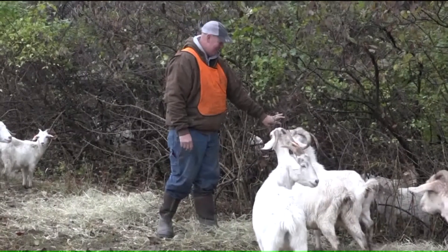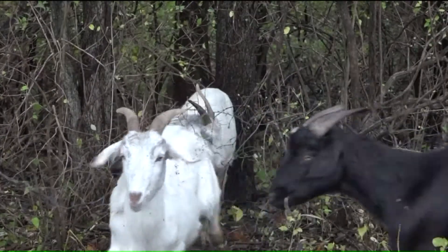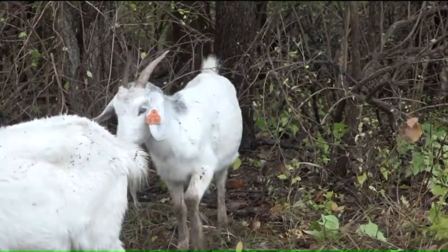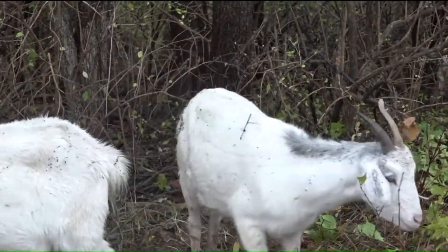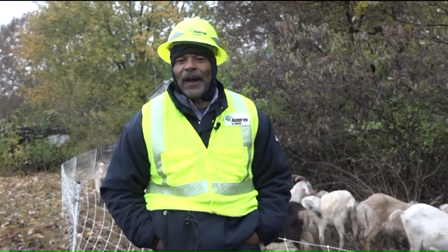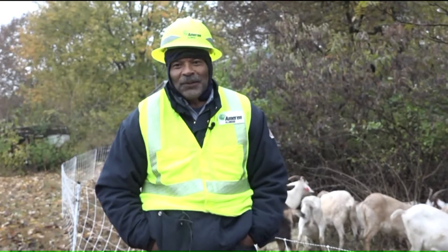They're very sure-footed — goats are great. This is their second nature here. Can you imagine one of our landscaping guys having to walk down this terrain on a wet day like today? This is the best of both worlds: sustainability and truly better for the environment than anything else we could do. No herbicides, just Mother Nature.